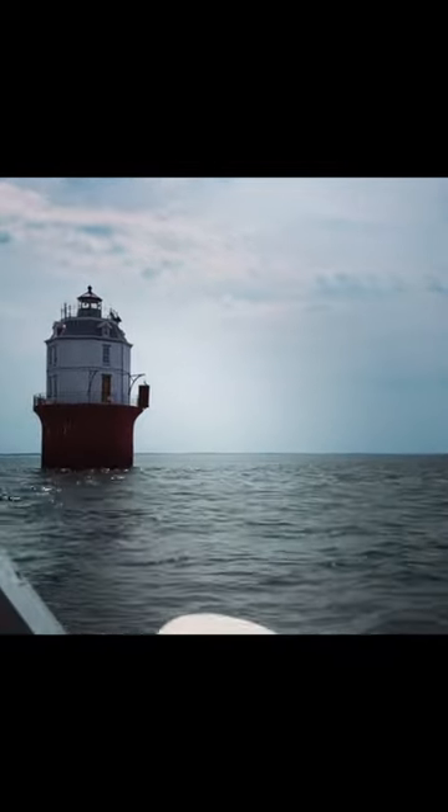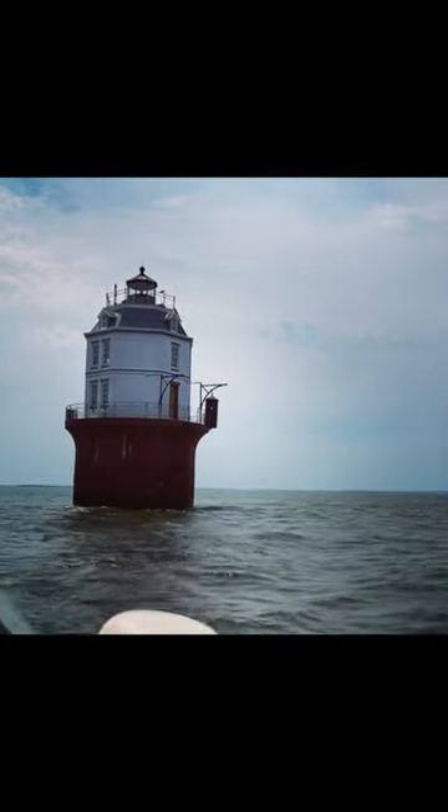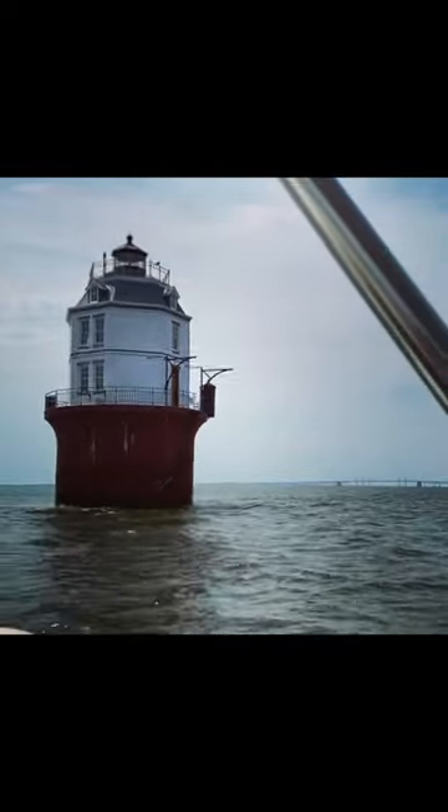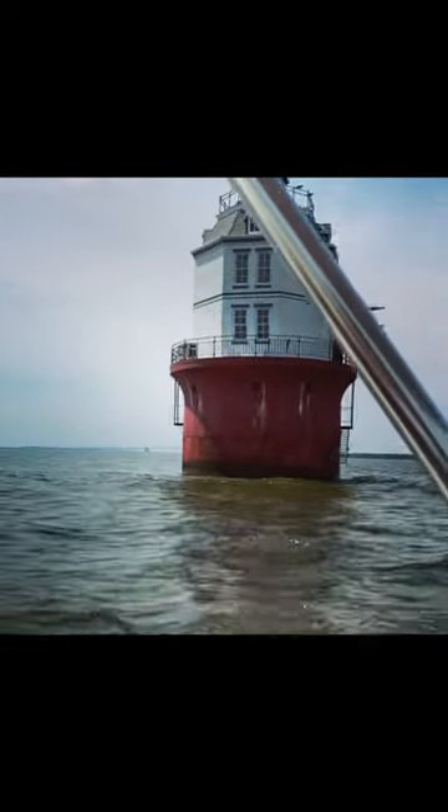Look, you can see an outhouse hanging off the side of it. Yep, that's how they went to the bathroom on those things. But isn't this cool? There's the bay bridge in the background. There's another one closer to the bridge — that's Sandy Point Lighthouse.